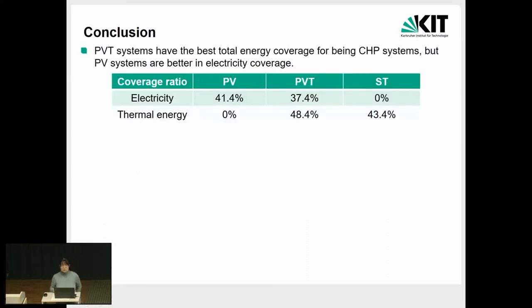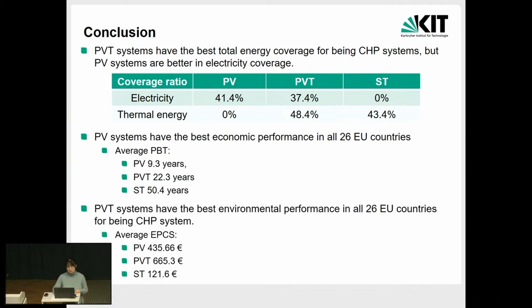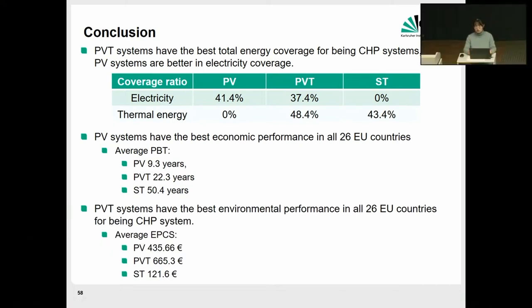Coming to the conclusions: the PVT system has the best total energy conversion coverage for a combined cooling, heat, and power system. As you can see, this is the average value among 26 European countries — the PVT can have a coverage of 37.4% electricity and 48% of thermal energy. The PV system has the best economic performance in all European countries, as shown by the average payback time of the three different solar energy systems. We also demonstrate that the PVT system has the best environmental performance among all these countries.